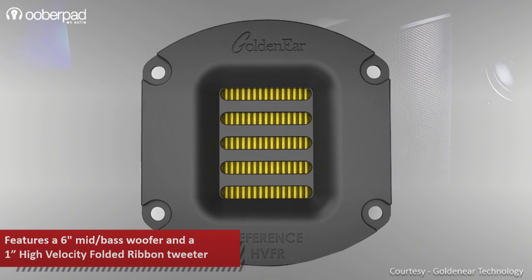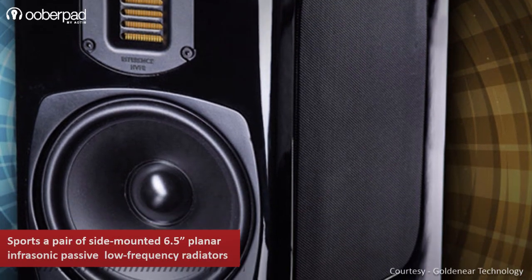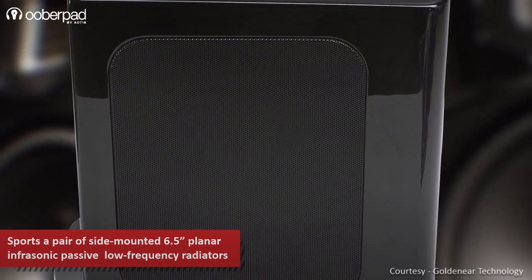It doesn't end there. The bookshelf speakers also sport a pair of side-mounted 6.5-inch infrasonic passive low-frequency radiators for a tight and powerful bass response.